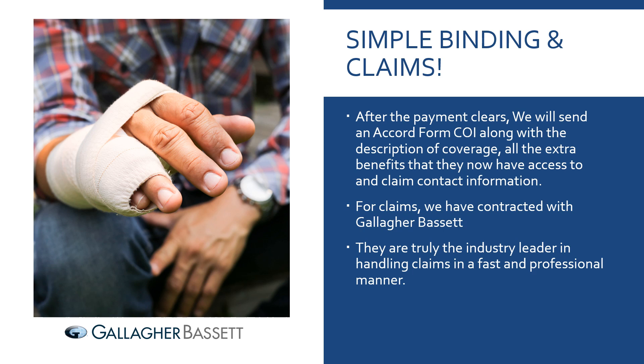Now let's talk about simple binding and claims. After the payment clears, we'll send an ACORD form for the certificate of insurance, along with the description of coverage, all the extra benefits they have access to, and claim contact information. For claims, we've contracted with Gallagher Bassett — they are truly the industry leader in handling claims in a fast and professional manner, and that's so important to make sure claims get paid.